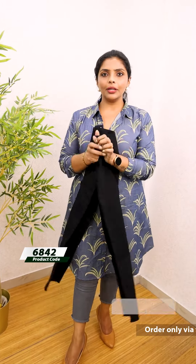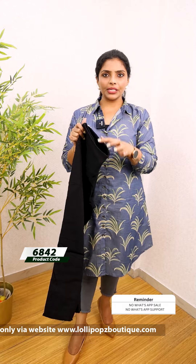We can use this measurement for the waist. It fits up to size 34. The price is 699. Please take a look at the website for orders. Orders will be dispatched in 2 working days. Thank you so much and take care.